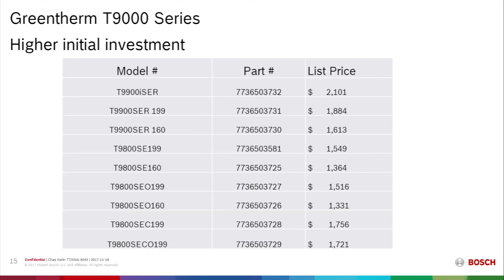Regarding the higher initial investment: the equipment costs for the baseline T9800SE 160 and T9800SE 199 are extremely favorable versus any comparable condensing tankless water heater, and in many cases competitive versus a high-output tank-style power-vented water heater.